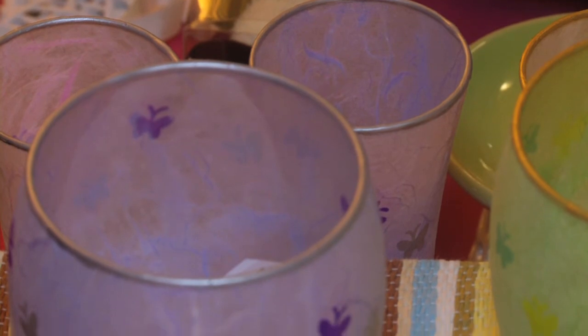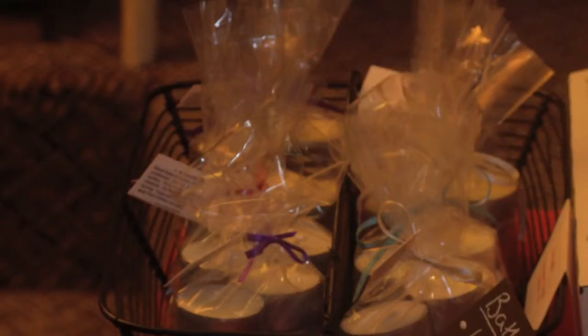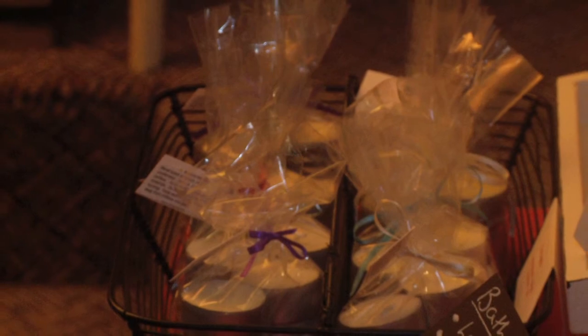They're all 100% natural. Soy wax and I scent them with essential oils. In the soaps they're all made with vegetable oils, mainly olive oil. I also use a little bit of shea butter or cocoa butter, all skin nourishing oils. I make them at home, my little workshop in my kitchen.